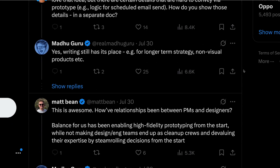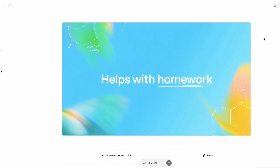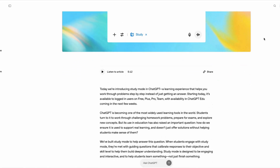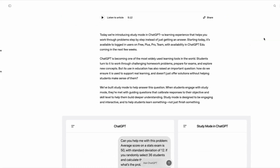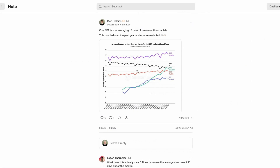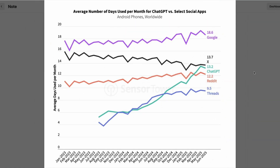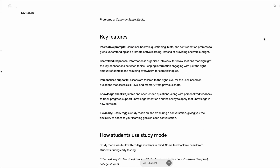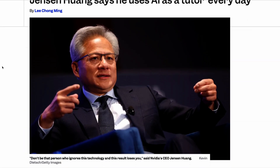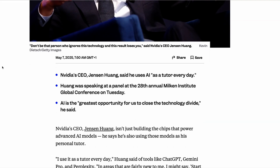Elsewhere this week, ChatGPT is getting a new study mode. It is designed for students, but could equally be useful for professionals who want to learn more about specific topics. Rather than offering up answers to questions immediately, study mode breaks down topics into easily digestible chunks with interactive prompts and knowledge checks through quizzes. New data shows that ChatGPT is now ahead of Reddit on mobile users, with users using the app on an average of 13 days a month. NVIDIA's CEO recently admitted that learning new concepts is one of his most common use cases for AI. With research suggesting that our brains are suffering as a result of over-reliance on AI, this new feature is probably a good thing.